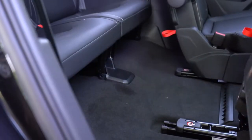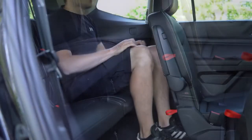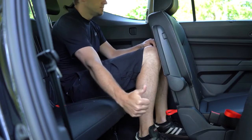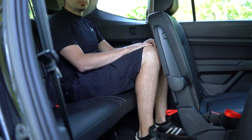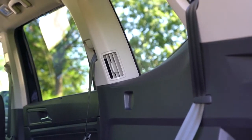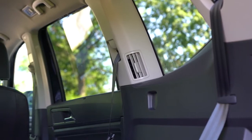Third row legroom comes in at 33.7 inches. Being an even six feet tall, I can show you how much space that leaves back there. Rear passengers have rear cupholders, a bit of storage, and their own rear ventilation air vent — so they'll definitely remain comfortable in the third row.